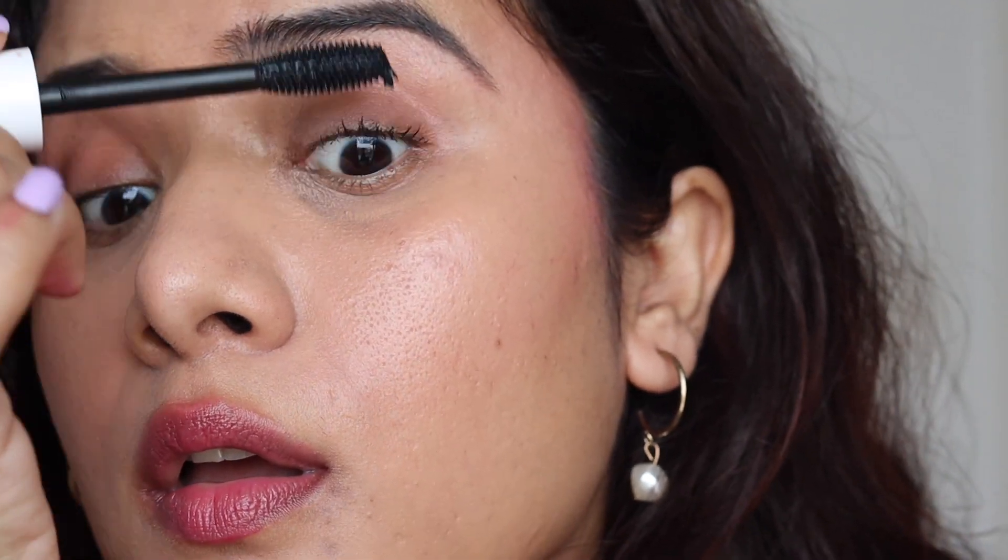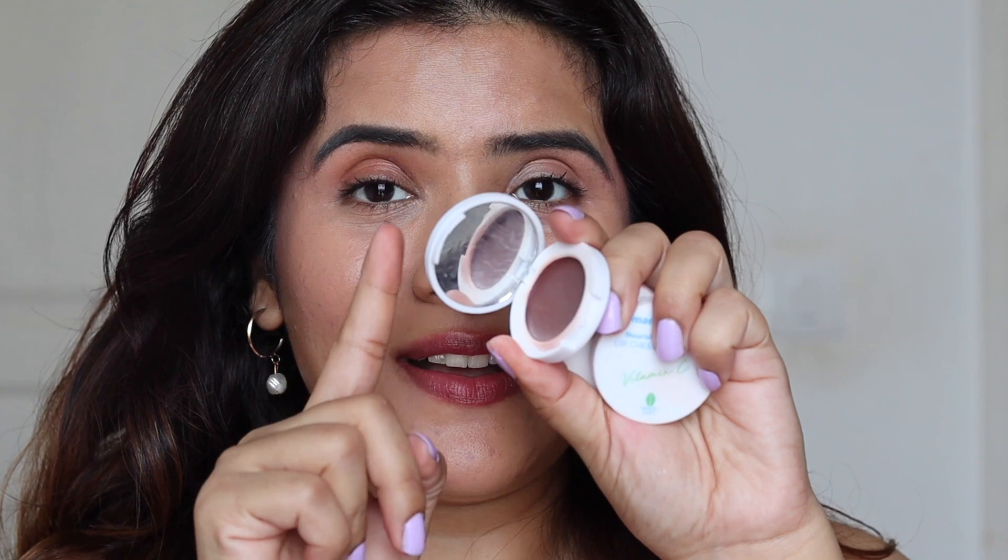Just one final touch — mascara — and I'm done with this beautiful natural look using just three makeup products. The best part about these lip and cheek tints is that they are so creamy, they blend beautifully with the skin, and are dermatologically tested. They can be used as lip tints, eye tints, or cheek tints as blushers — multiple ways to use them — and they come in super compact packaging with a mirror included.